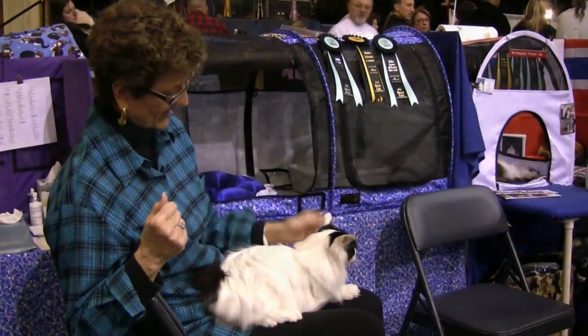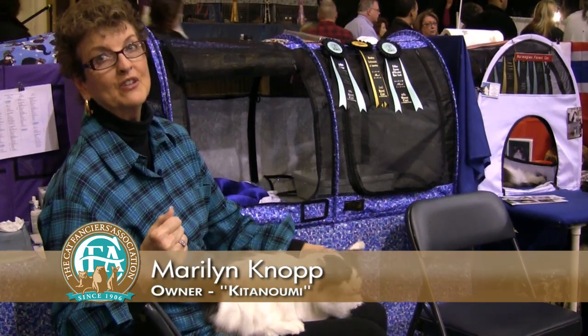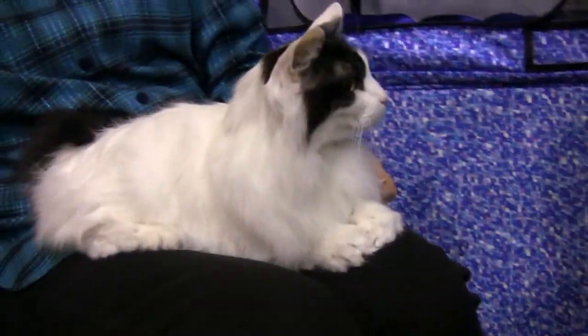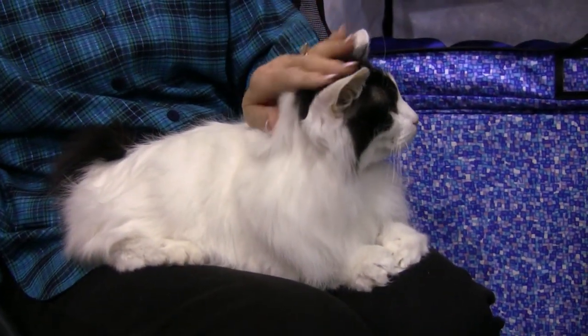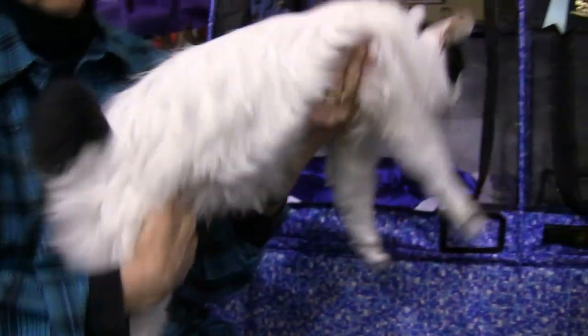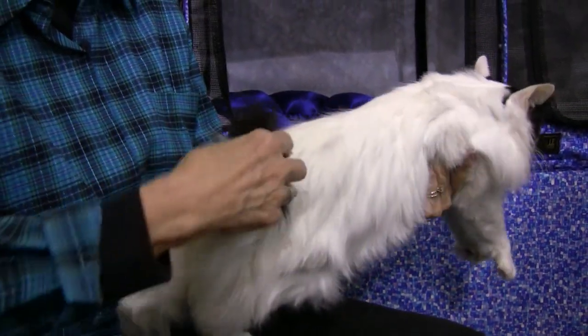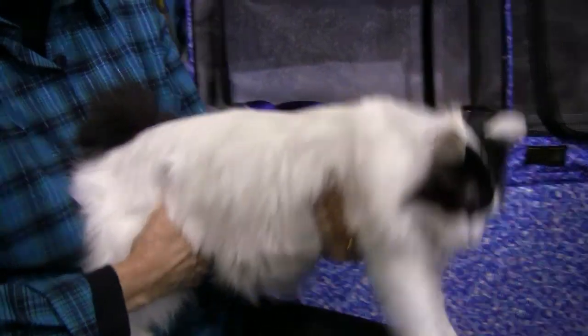This is a long-haired Japanese Bobtail. He happens to be 12 years and 9 months of age. His name is Kit, short for Kit Tanumi. Being Japanese, he's named after a sumo wrestler. They have a short bunny-like tail — all the boning is there and it forms a little pom-pom. And it's like our fingerprints — there are no two alike.